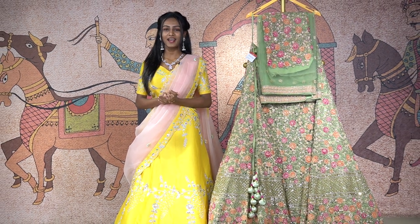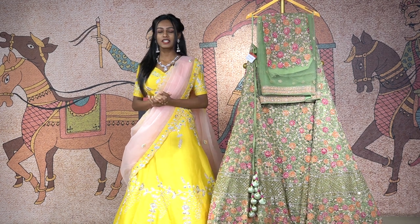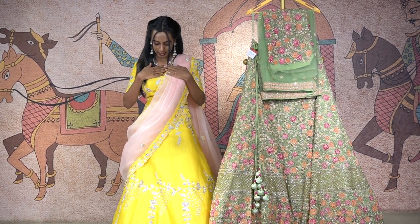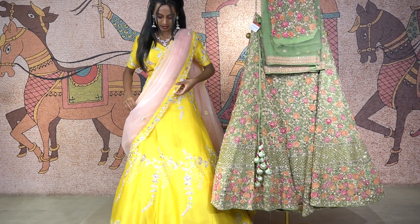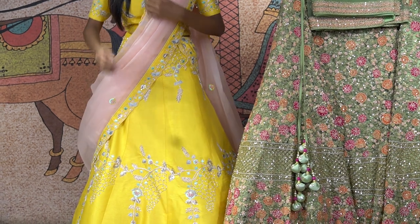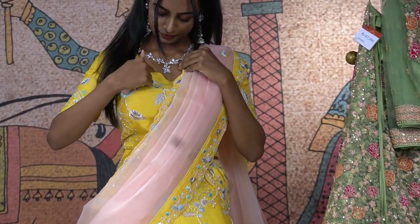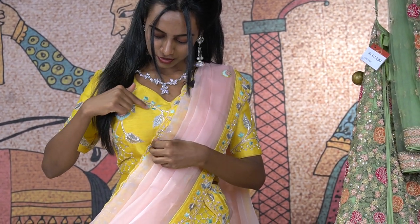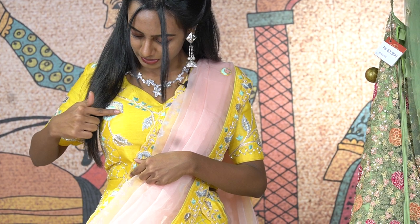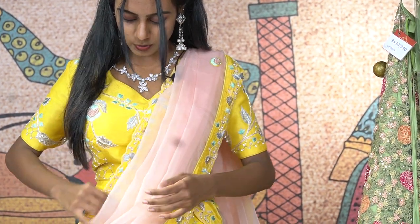Good evening everyone. Today I am with a beautiful collection, an amazing collection of lehengas. This will be a cloth material of raw silk. The one which I am wearing is a combination of lime yellow and rose pink shade. It is so beautiful, and coming from the blouse it has this beautiful cut and the thread embroidery throughout the blouse with the raw silk material and beautiful sequins work.